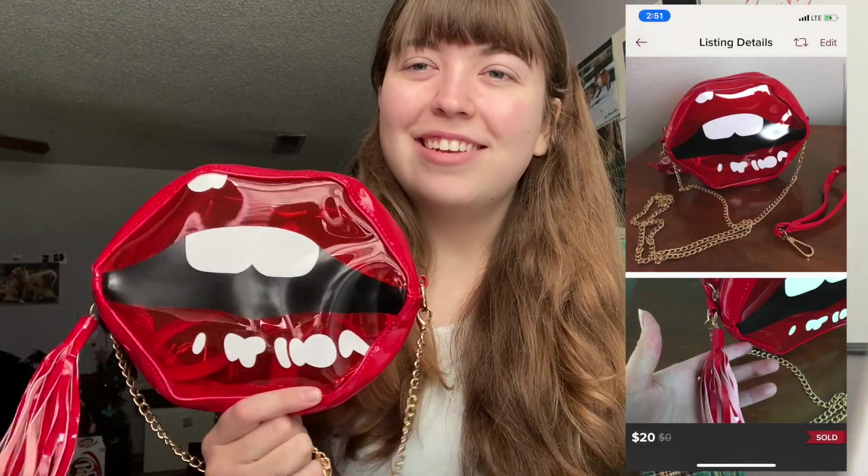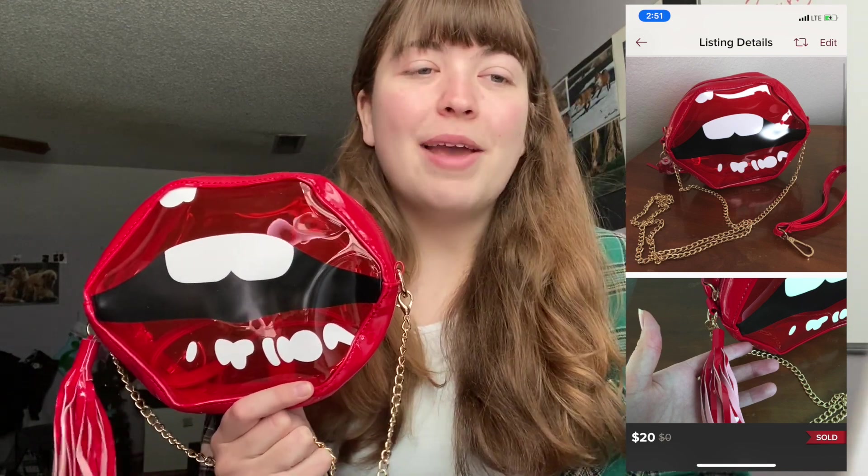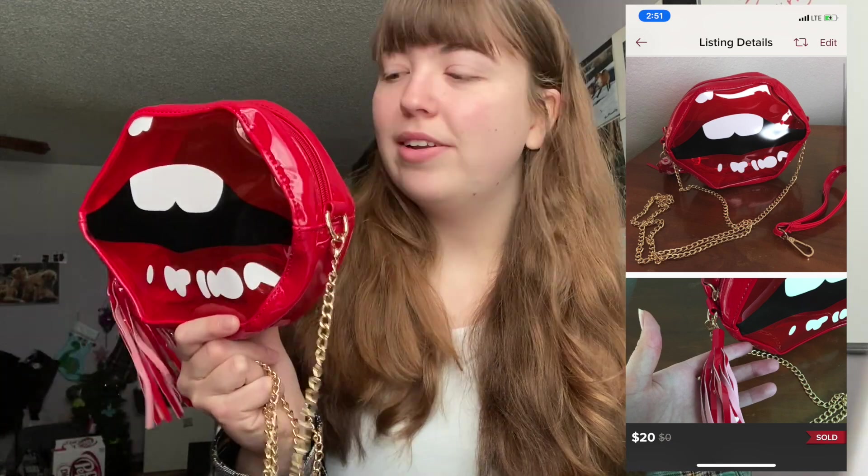The third thing we're shipping out today is this Lips novelty crossbody bag. I found it and thought it was really funny — it kind of gave me a Betsy Johnson vibe because she does a lot of novelty items. It sold for $20 and I made $16, so I was definitely in profit on this one.